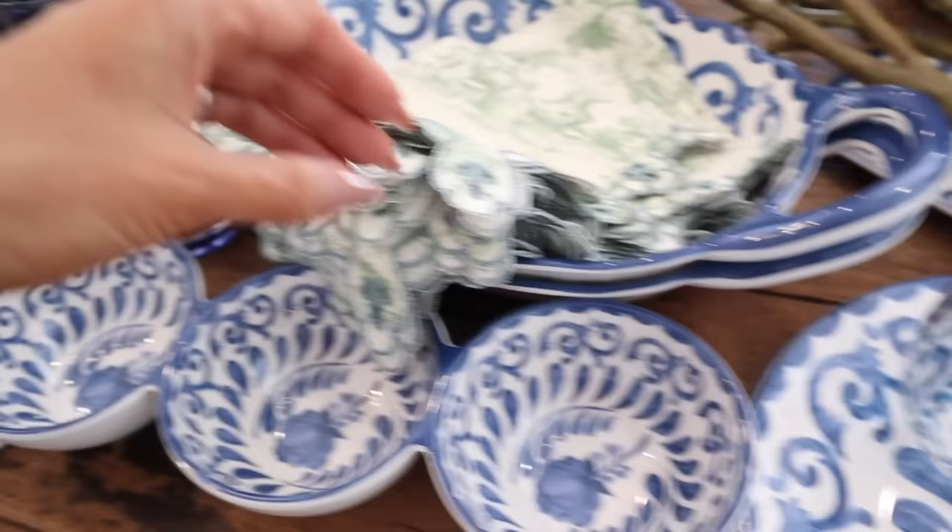I found these at HomeGoods. I thought these were gorgeous — they were insanely expensive for a napkin, but the detail was so beautiful I had to have them.